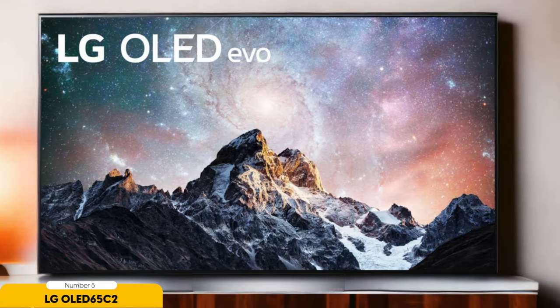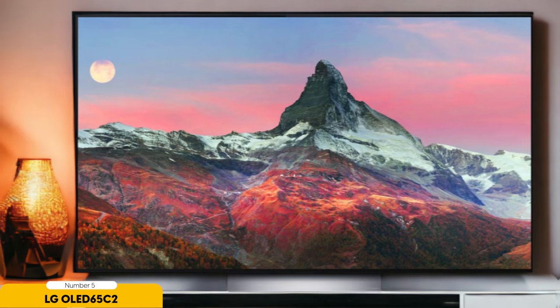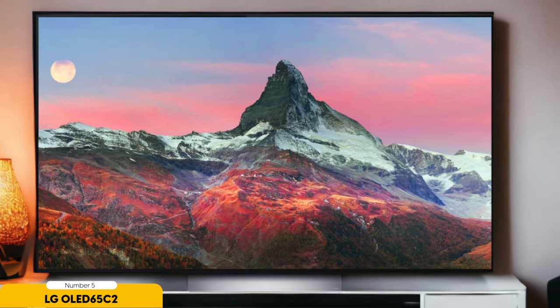The WebOS operating system enhances the user experience, offering easy access to numerous streaming apps and gaming services. This TV truly serves as the heart of your home entertainment setup. While the built-in speakers are serviceable for basic viewing, they may not satisfy audiophiles. Occasionally, a slight rattle can be heard from the speaker cabinet when challenged by deep bass. However, this minor audio issue does not detract from the OLED 65C2's status as the best 65-inch TV overall.